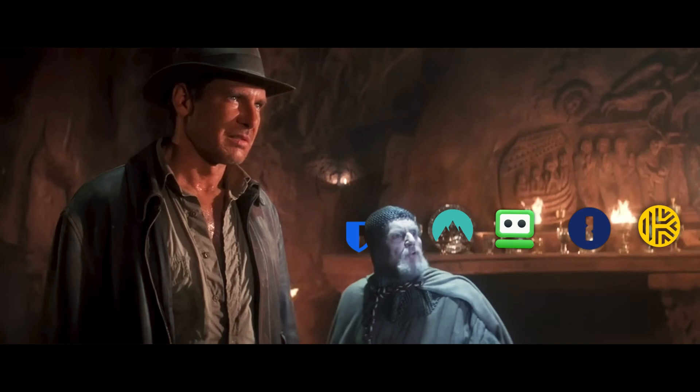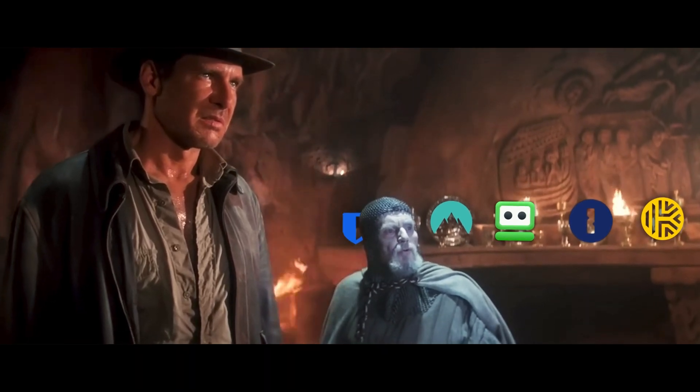Welcome to my ultimate guide for choosing the best password manager for 2025. You must choose, but choose wisely.